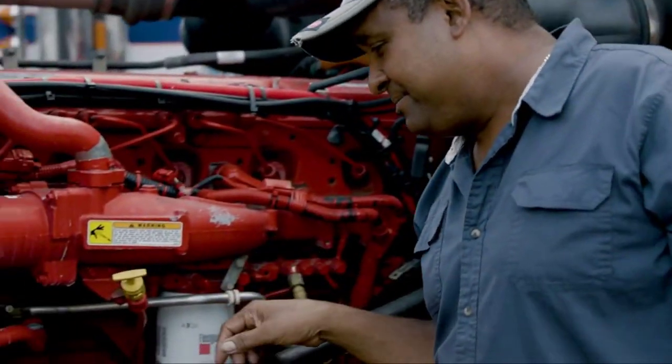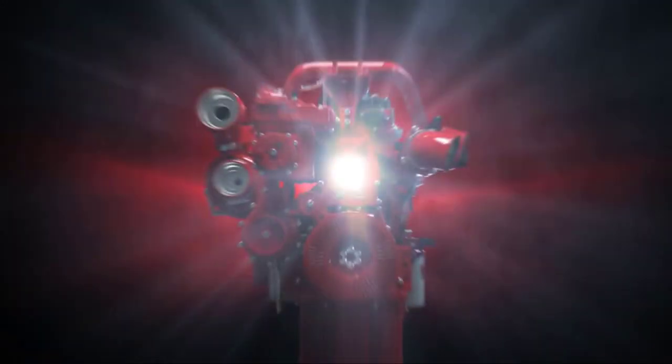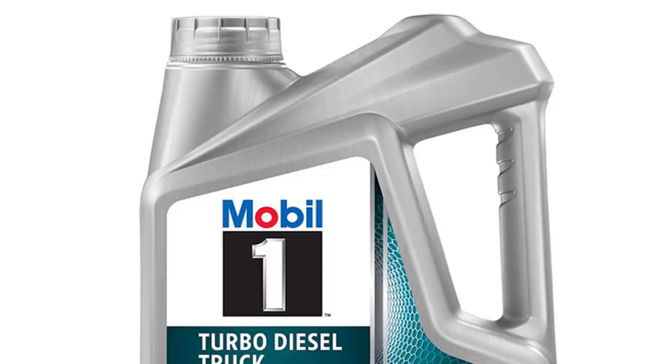Valvoline's first breakthrough in motor oil was introducing it, and they've been reinventing it ever since — from the world's first high-mileage oil to the world's first synthetic blend. Valvoline Premium Blue Heavy Duty Full Synthetic Engine Oil: how the tough get going.